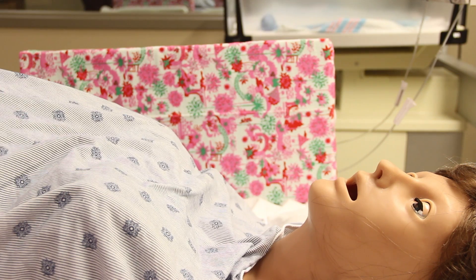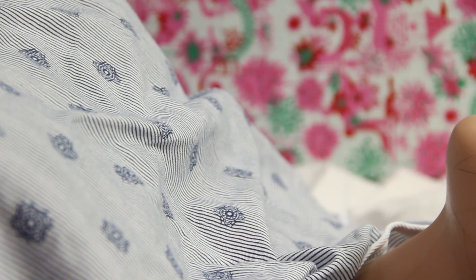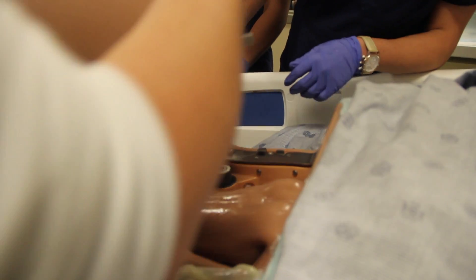The mannequin becomes more and more like real life — like it's a real patient — and the more you start to treat it that way, the more it becomes a real environment. I can program her to deliver probably about every 10 to 15 minutes, so any type of disease process of birthing, any type of problem with a birth, we can simulate that.